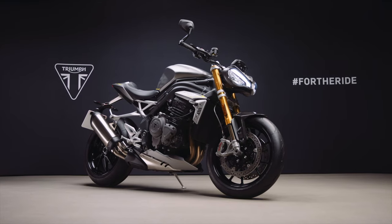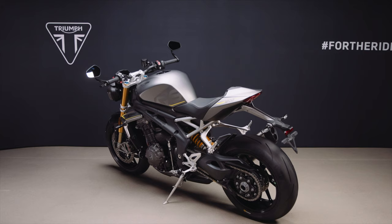Hello and welcome back to the channel. Bit of bike news. We've finally got the full details of the new Triumph Speed Triple 1200 RS. Here's what you need to know without any nonsense.